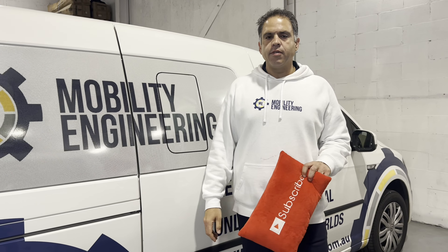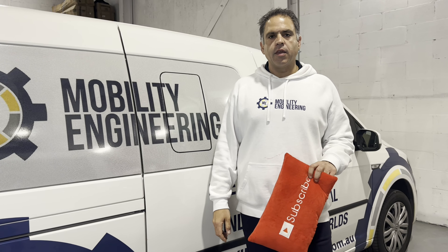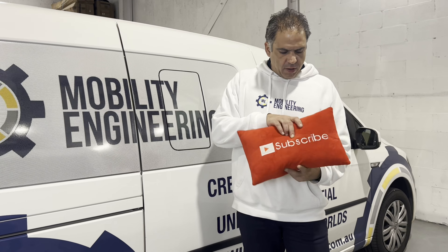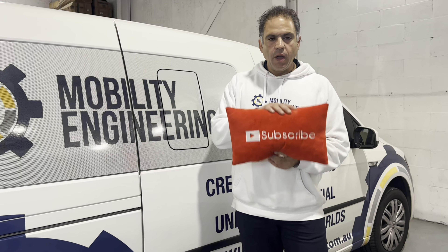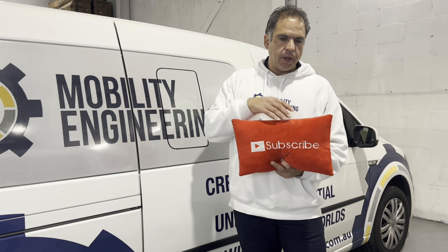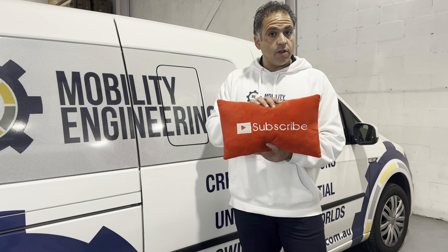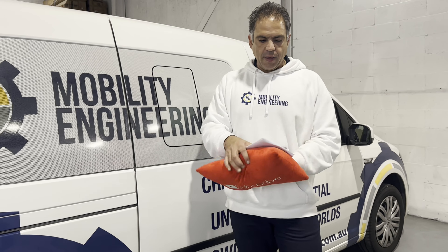Hi everybody, Ali Ekbarian, your resident road safety expert, back again for another Q&A video. Thanks for tuning in and thanks for sending in those questions. Once again, with my trusty subscribe pillow, please hit the button somewhere down there — we'd love your support to get to that thousand subscriber mark. We've just crossed over 700, so keep hitting that button!